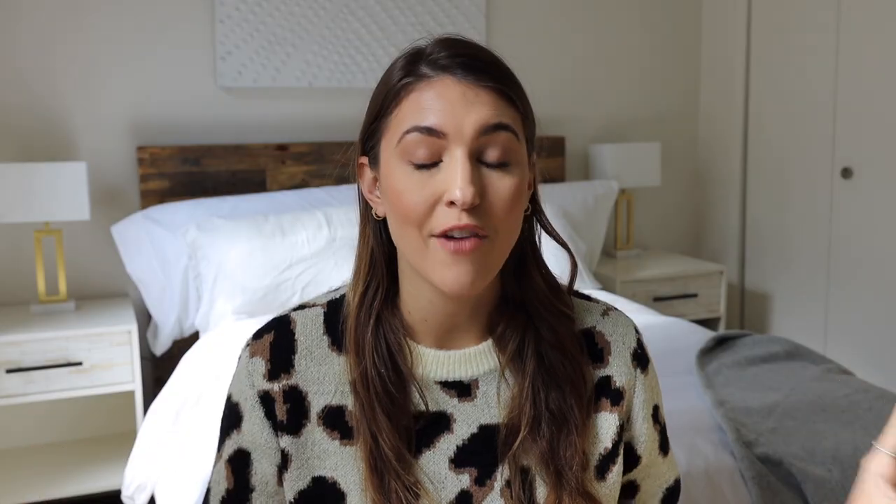They have some amazing home decor pieces that I'm obsessed with and the price point is amazing, but I have all the pieces here with me so let's get into the haul of what I bought at Target for my new home.